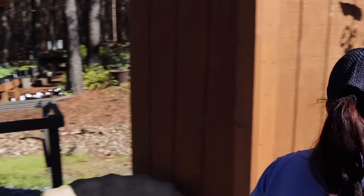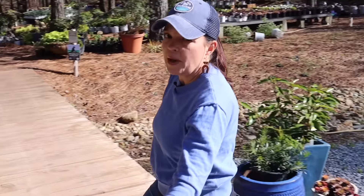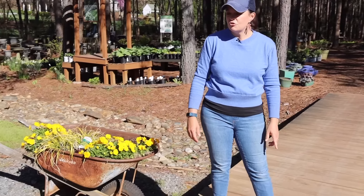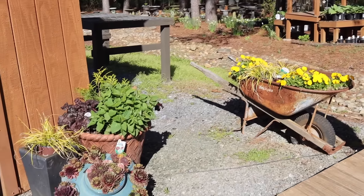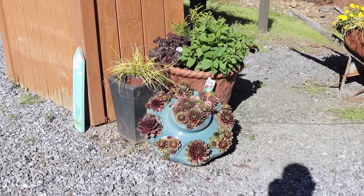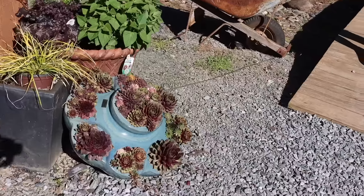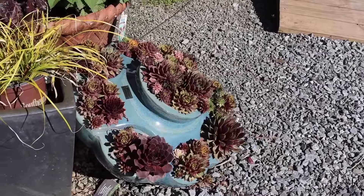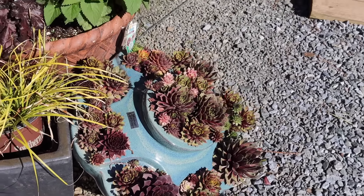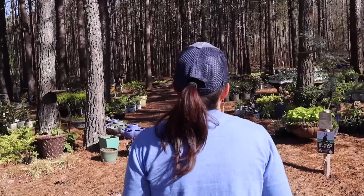Let me show you that container I was telling you about — this is the Michael Carr pot that has the Chick Charms in it. The sun is making filming a bit challenging, but there it is — Michael Carr pot filled with Chick Charms. It's really unique when talking about a low-maintenance container: let the rain hit it, you don't really have to fertilize it, you just kind of let it go.